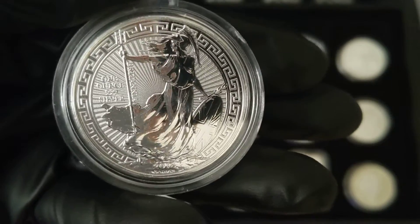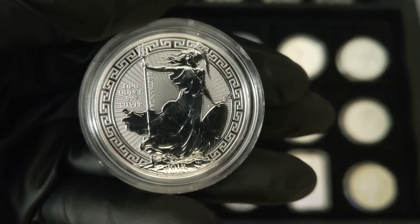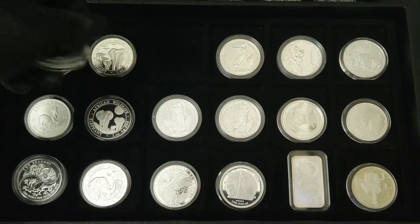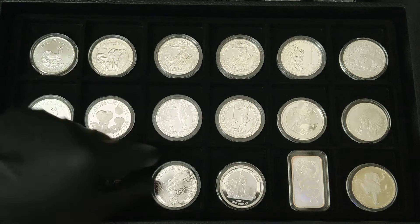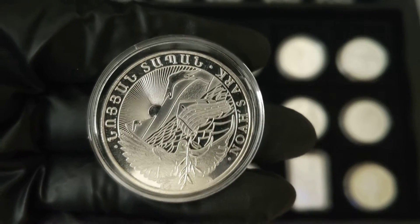and these usually sell for around $30 or above. This is a Britannia with the Oriental border — this is the first year. There are three Oriental border Britannias, three different designs. This is the Noah's Ark, Armenia.